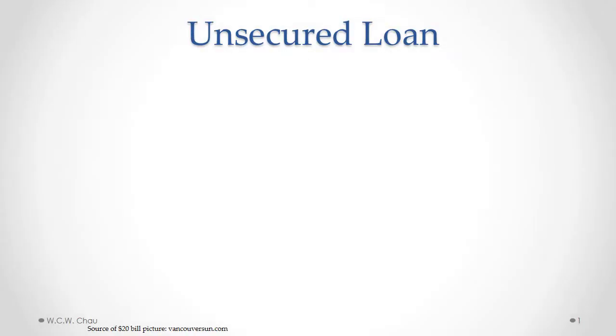Hi, it's Wayland, and I'm going to explain the basics of an unsecured loan versus a secured loan.